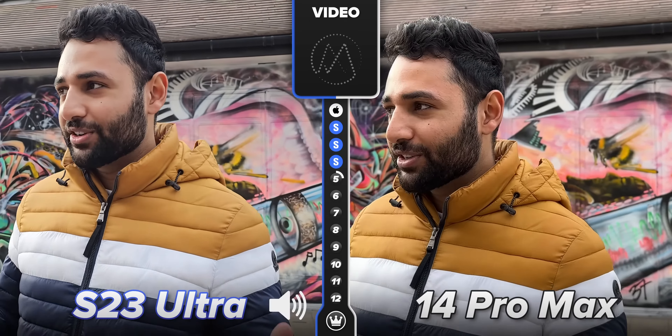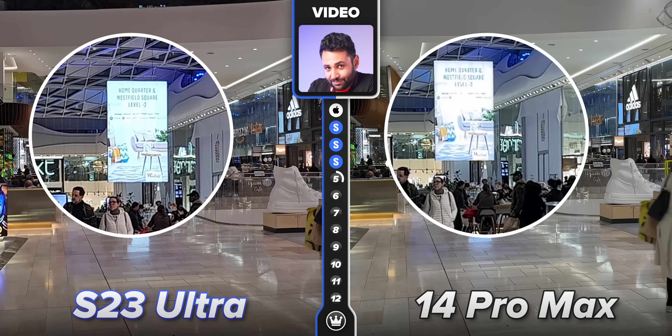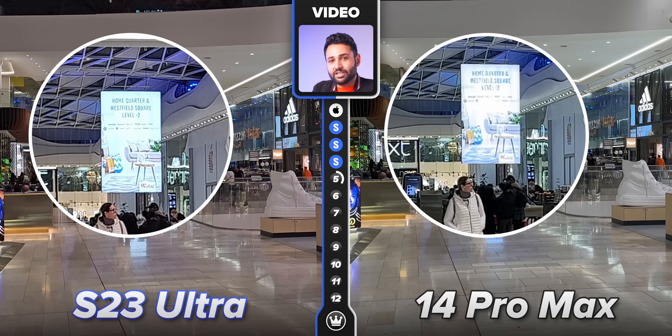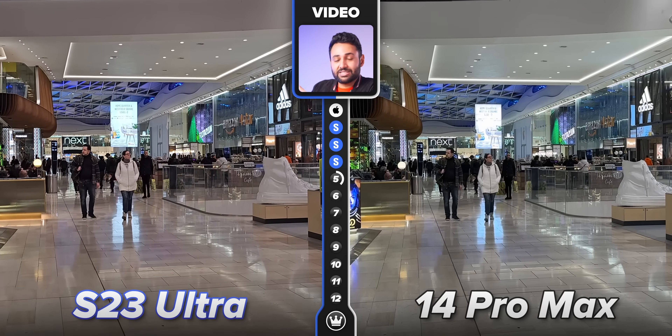And because video is one of the most complex things to master — more so than photos — this is where you most feel the fact that Samsung and most other Android companies have had to rush. All that said, it takes a total of five seconds using the Samsung Galaxy S23 Ultra to see that this is the smoothest, least grain-filled video a Samsung phone has ever recorded. One of the first things I was really surprised to see is the real-time, high dynamic range in Samsung's video — the phone recognized the brightness of a sign and specifically dialed it down so that it still remains readable.